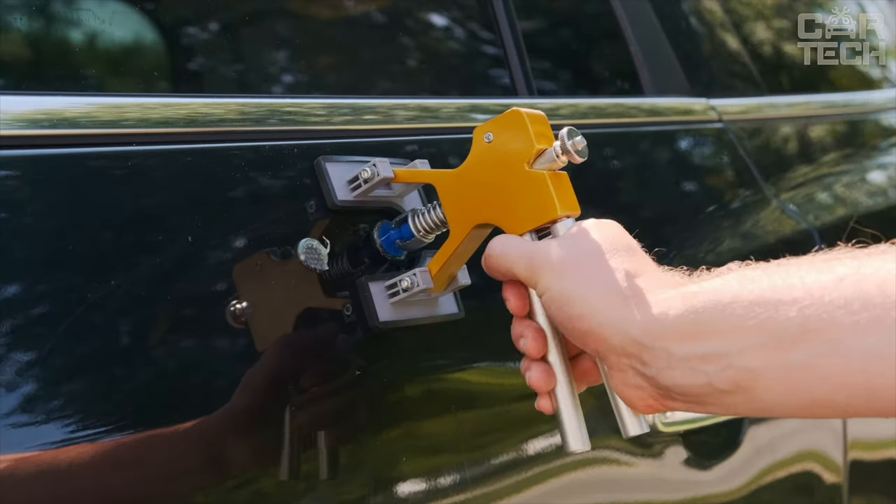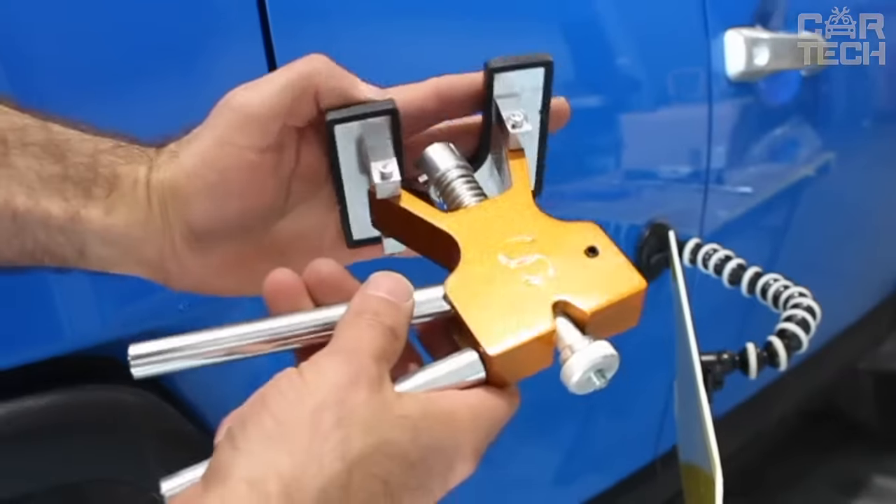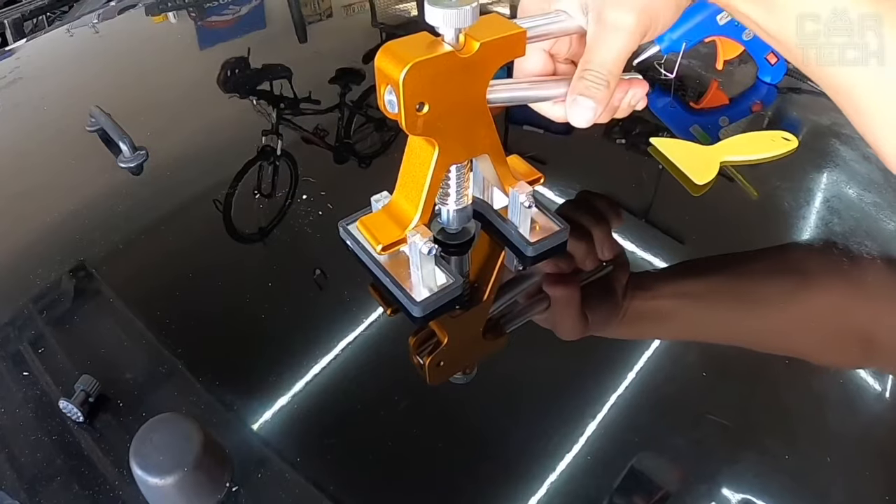All the components of the set are placed in a compact bag. This set will also become an indispensable tool for owners and employees of service stations.